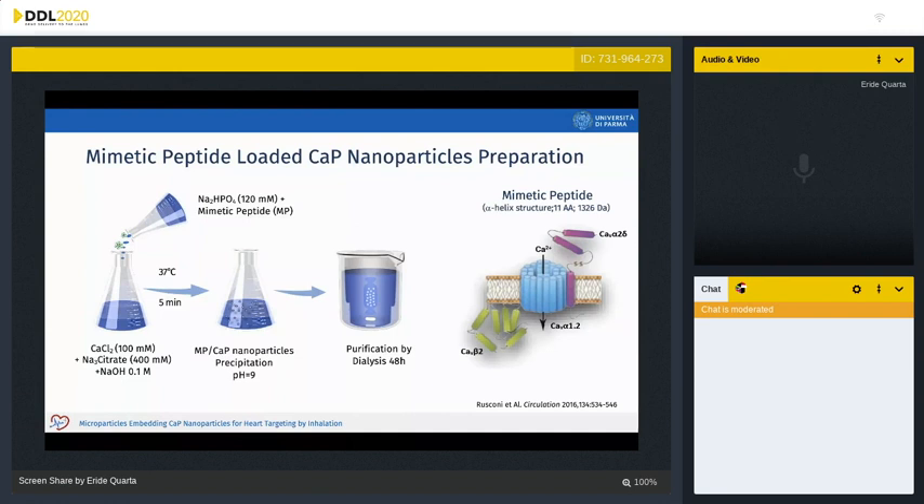The mimetic peptide is a therapeutic substance that selectively inhibits the intracytoplasmatic degradation of the cardiac L-type calcium channel complex, improving the contractility of the cardiomyocyte and thus restoring normal heart activity. This peptide, as it is, is not able to internalize into the cardiomyocyte, and therefore a carrier is needed.